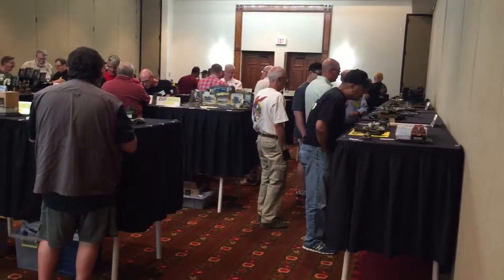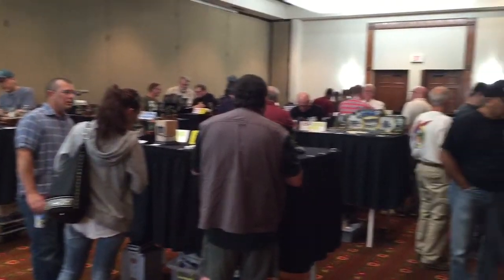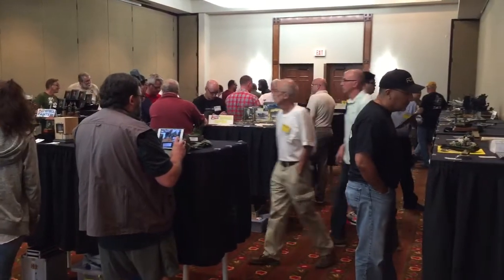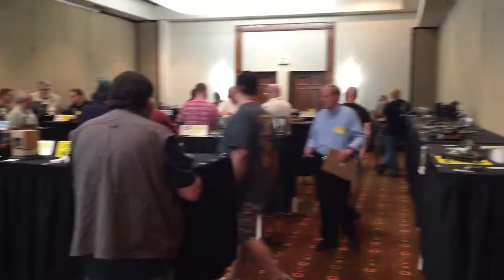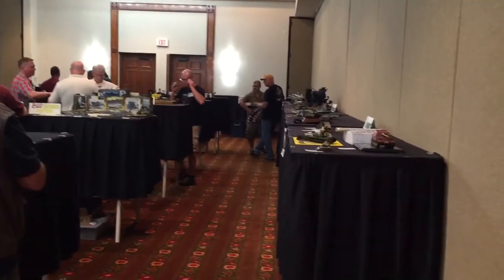Here is the exhibitor room where all the competition pieces are. Currently there are judges judging. There are more people at the show — a lot of them just went to lunch. In between is when people come and look at all the exhibitor pieces, take photos and things like that. I'll show you around here real quick.